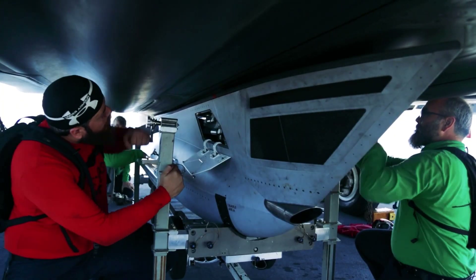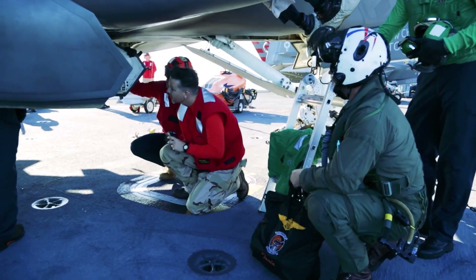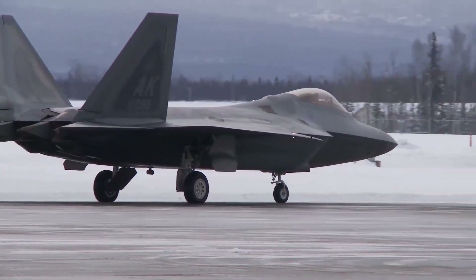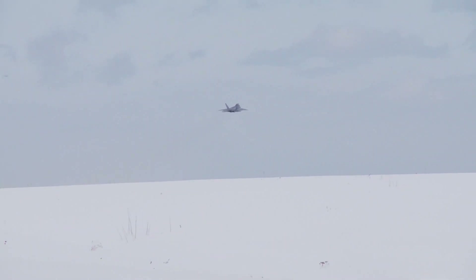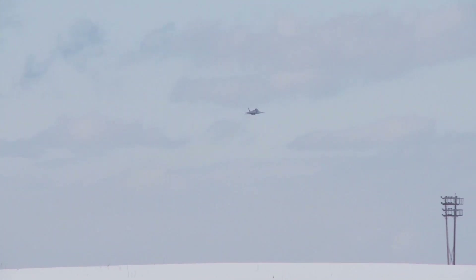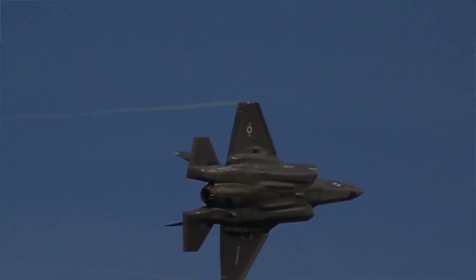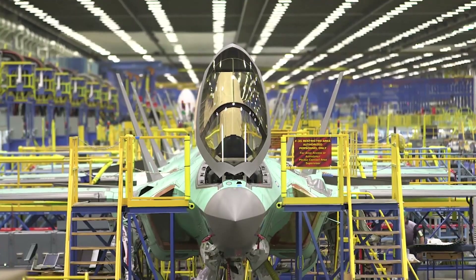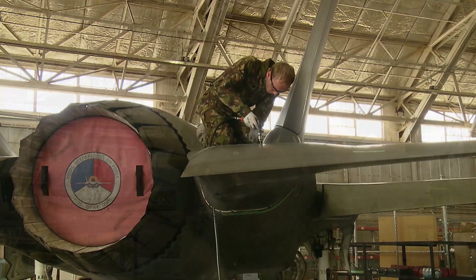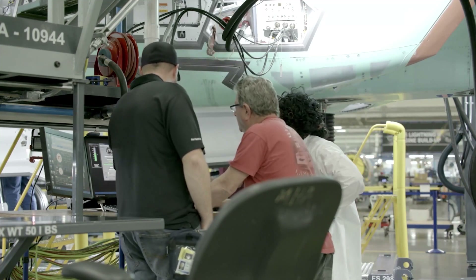The F-35 assembly process is a complex and detailed operation involving many steps and various parts that require precision and efficiency. Assembly operations often involve a large number of operations over a large area, often on the skin of the aircraft, which serves as an ideal canvas for projected work. This advanced instruction system displays the workflow directly onto the aircraft, providing operators with important visual cues that simplify their complex tasks and guide their work.